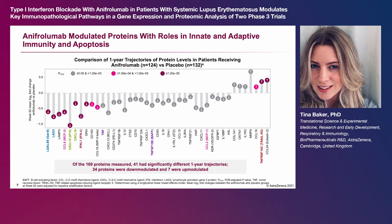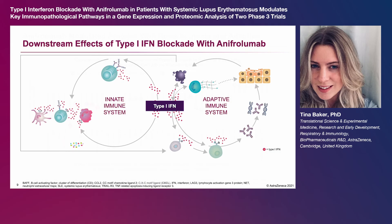Seven proteins were significantly up-modulated, including TRAIL-R3, which is a decoy receptor associated with inhibition of apoptosis. This study provides key insights into the downstream consequences of type 1 interferon blockade with anifrolumab that may relate to the immune processes that play key roles in lupus pathogenesis, including cell death, innate immunity, and adaptive immunity.